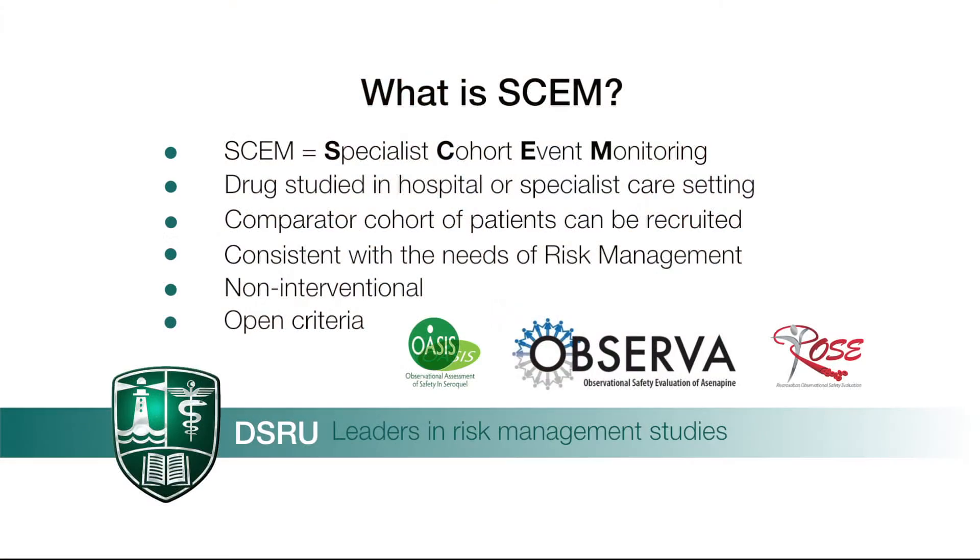I'm going to talk to you today about one of the studies we conduct here at the Drug Safety Research Unit, which is called Specialist Cohort Event Monitoring, or SCEM for short. SCEM is a type of observational post-authorisation safety study, and it's been developed by the DSRU's expert research team. It's one of the very few resources in Europe which allow the study of drug safety in the hospital or specialist care setting.